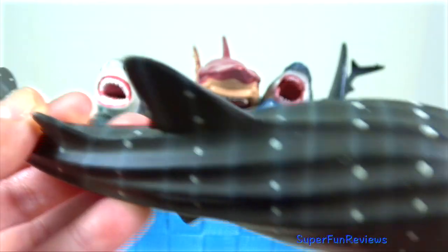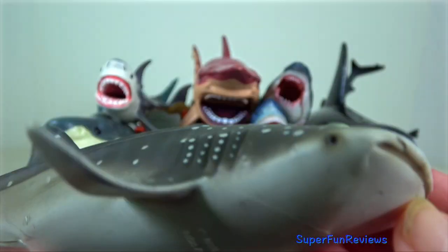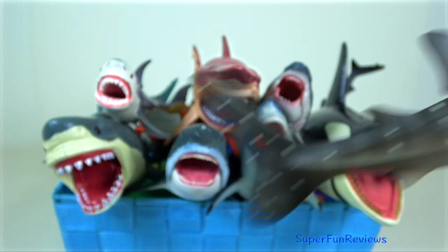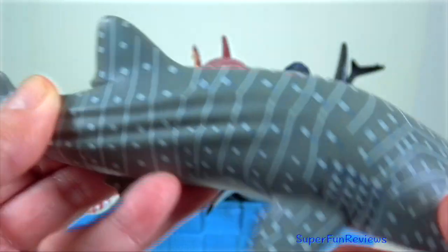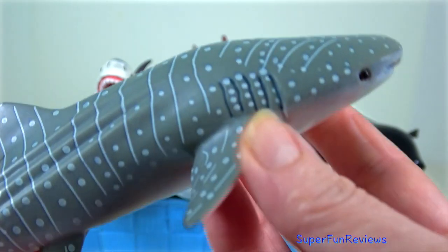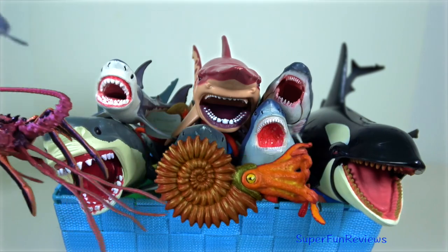Whale shark. Due to their ovoviviparous reproductive strategy, female whale sharks provide protection to their internally developing young until they hatch from the eggs and are born. Like all sharks, there is no parental care shown by the females towards pups after they are born.